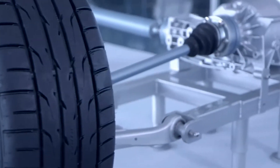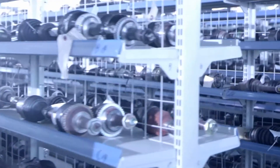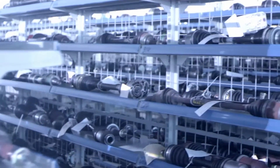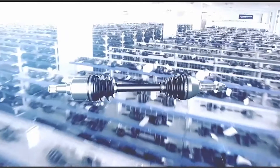Extensive R&D ensures the highest quality product. Napa CV axles are developed from OE samples. Understanding why the OE axles fail helps ensure the design and materials used in Napa CV axle assemblies meet or exceed OE specifications.